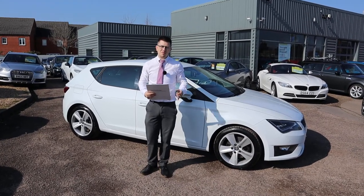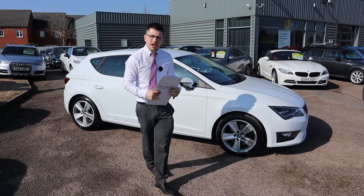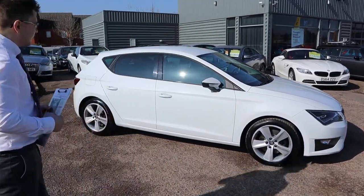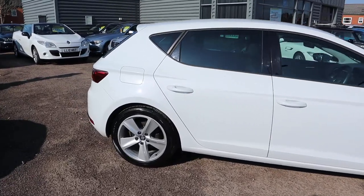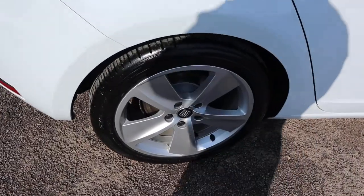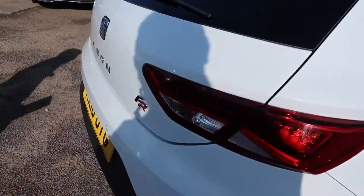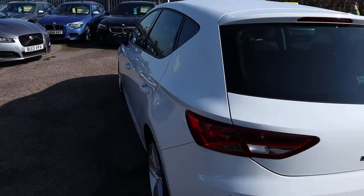Welcome to Country Car, my name's Tom. Brand new to stock is this gorgeous Seat Leon. We're going to give you a walk around the car today, show a few of the features and the general condition of it. So this is the 2 litre diesel, it's a manual, it's in fantastic condition. Would recommend going through to the website countrycar.co.uk, have a full look at the advert, take it all in.